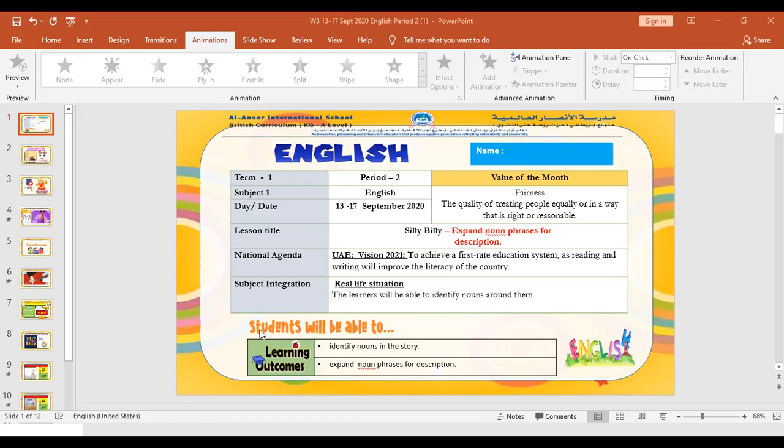By the end of this lesson you will be able to identify nouns in the story. You all know what a noun is — we have learned it in the previous lesson. A noun is a name of a person, place, or a thing.